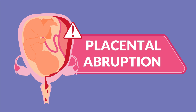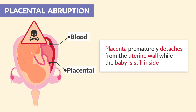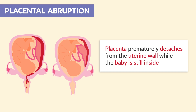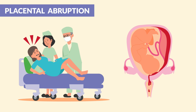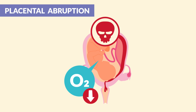Placental abruption is a deadly condition where the placenta prematurely detaches from the uterine wall while the baby is still inside — like ripping off a scab. There is either partial detachment, complete, or concealed. Either way, it results in the mother having severe pain and major bleeding in the uterus, while the fetus suffers from deadly hypoxia, as it has no means of getting oxygen.